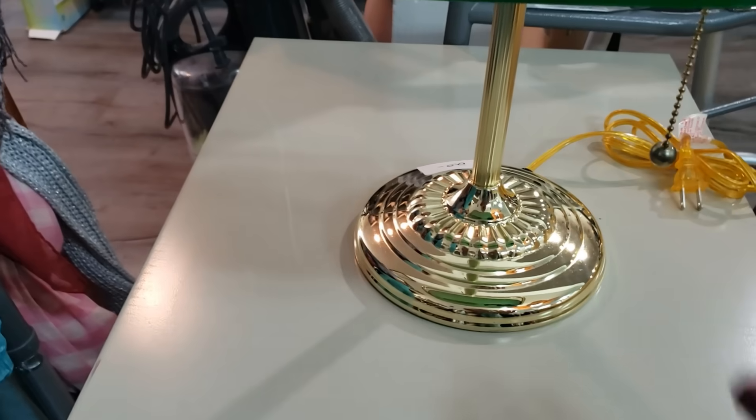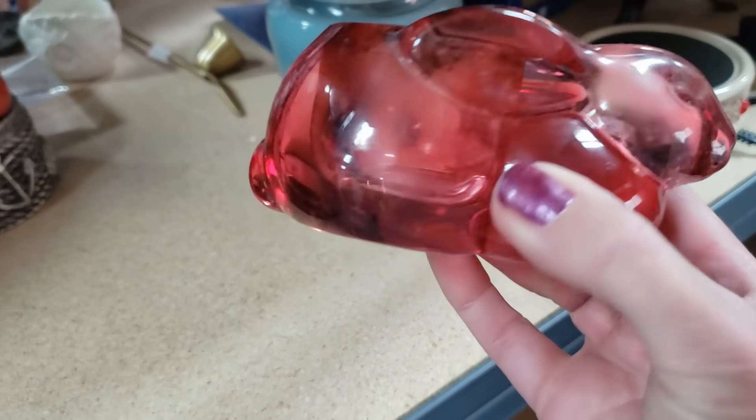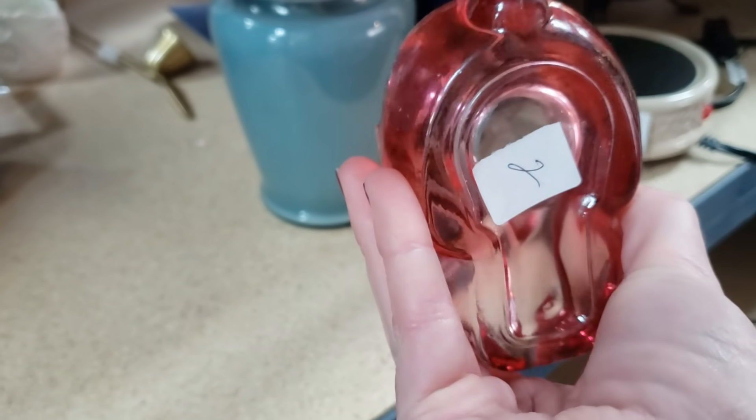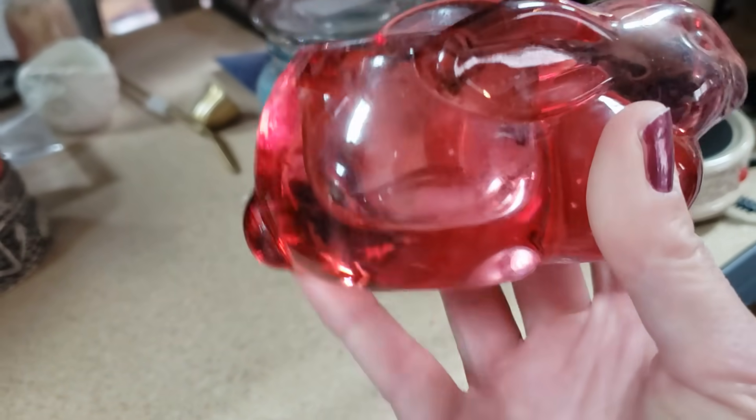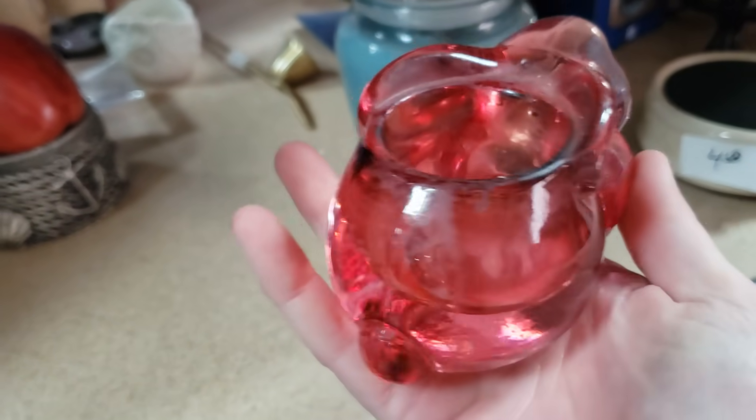I'm finding fake food — they're so cute. This is an Indiana glass pink bunny. He holds a tea light and he's only $2. Look at the glass bunny. I picked up so many baggies of stuff.